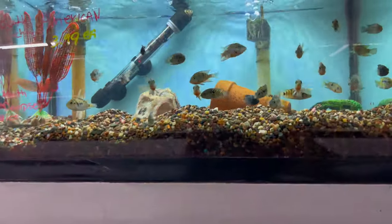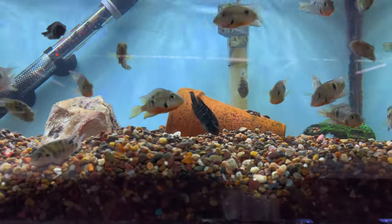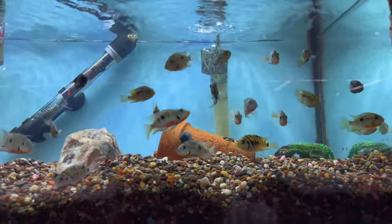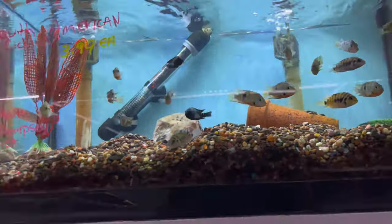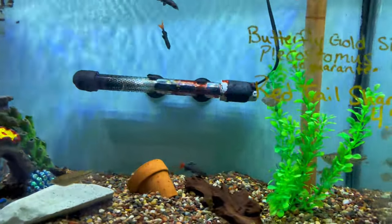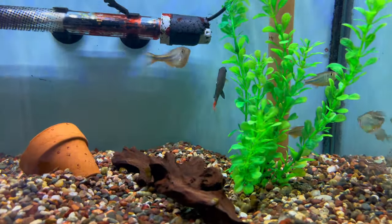They've got a tank of some nice small South American cichlids: some firemouths, convicts, some Jack Dempseys — just your common South American cichlids that you love and hate at the same time. I think I see giant danios in here — can't go wrong with giant danios. And they've got a red tail shark too — I love those.